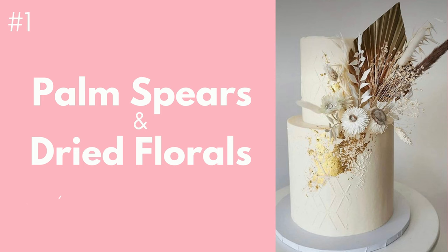The first trend is one that I'm sure you've probably seen floating around the internet, and some of you might have already done it before. Using palm spears and dried florals is a cute and chic trend that is sure to give your cakes an elevated vibe. I've found that knowing where to find palm spears and dried florals can be a little tricky and even a bit pricey, so here's where you can get your hands on some and some alternatives to save you money.